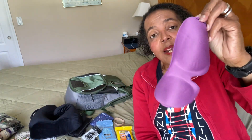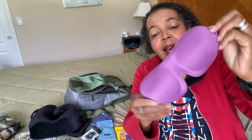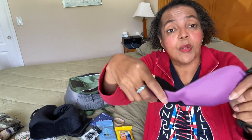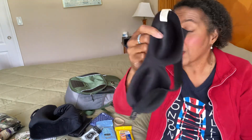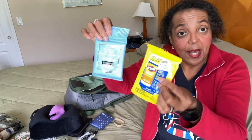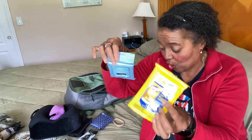Also my eye mask — I like wearing this on the plane if the lights stay on and I want to take a little nap. This is made by Bucky. I love it because it has a little divot on the inside so it doesn't squish your eyes while you're sitting on the plane. And your wipes for your face and your tray table, just in case.